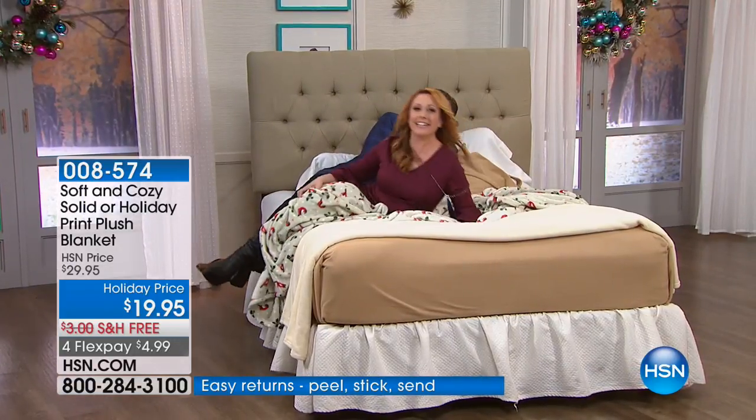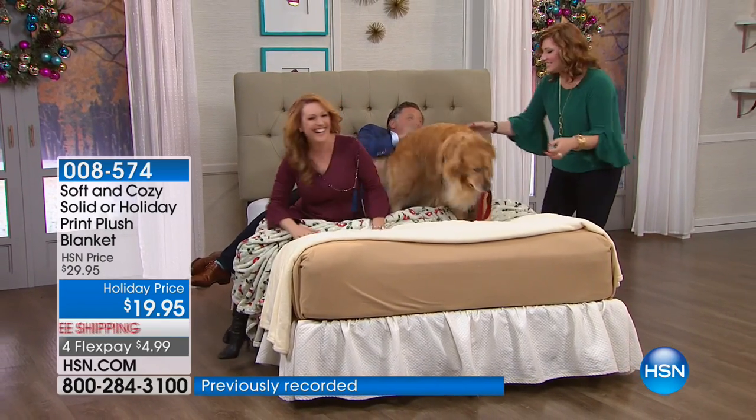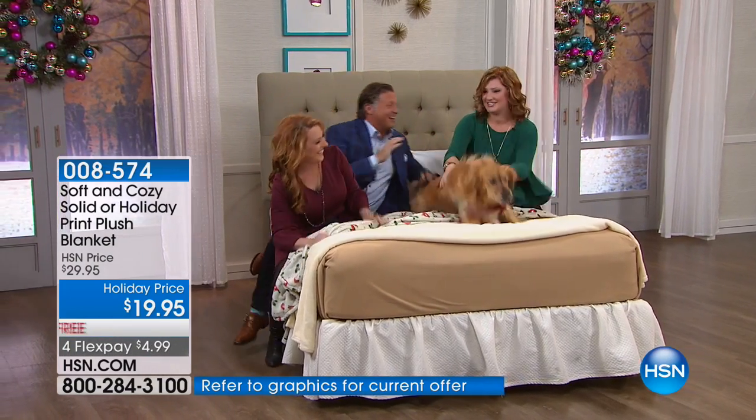I took my shoes off. Come on, Monty. He's not being a good doggy right now. Good boy, sit. What a party going on here.